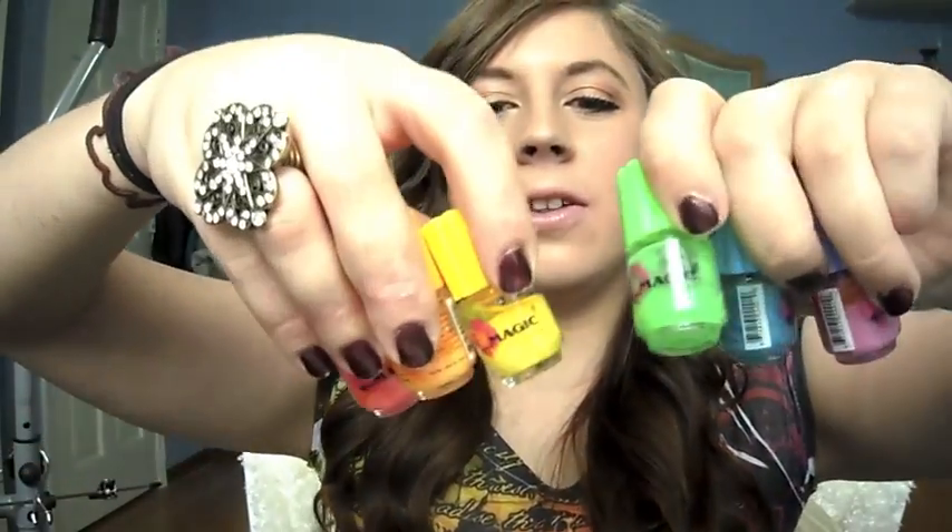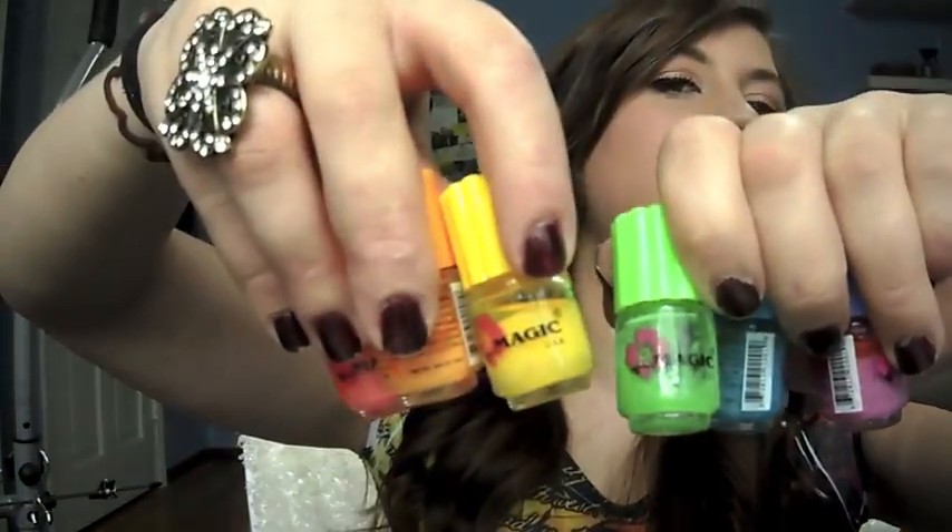Now I'm just going to give you a rundown of what nail polishes I have. First of all, I have six of these little glow-in-the-dark neon nail polishes, because at the end of eighth grade, it was a glow-in-the-dark neon dance, so me and my friends ordered these and we all painted our nails them and we were so cool, so I still have them.